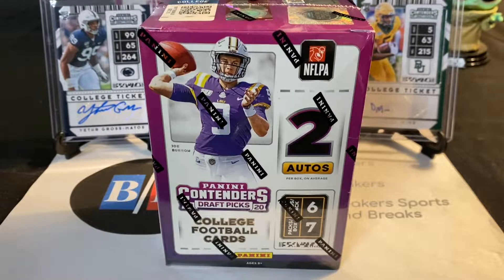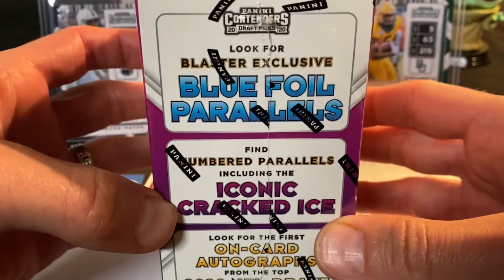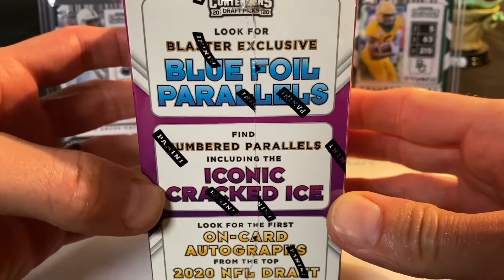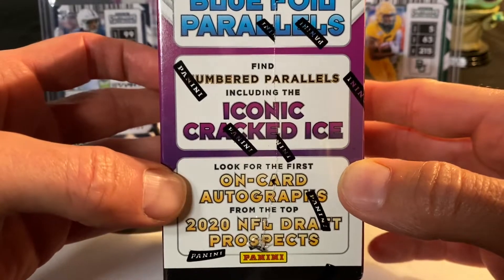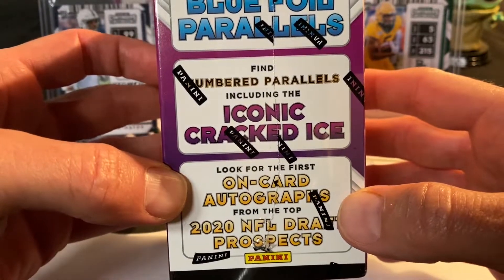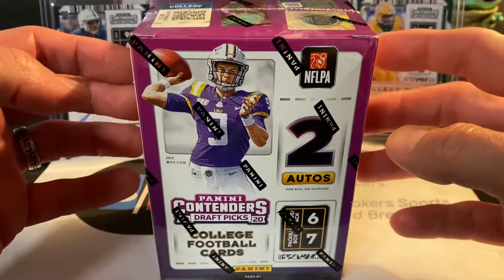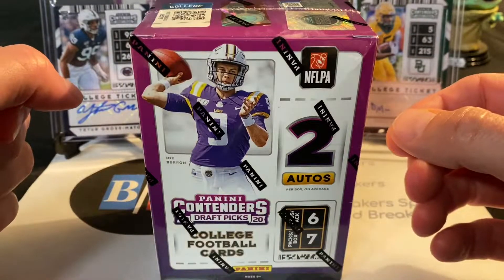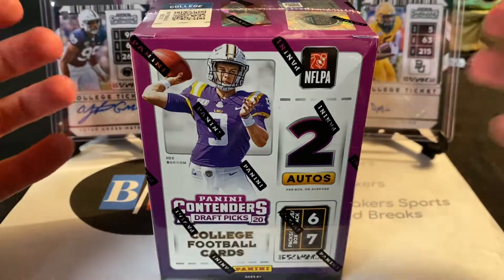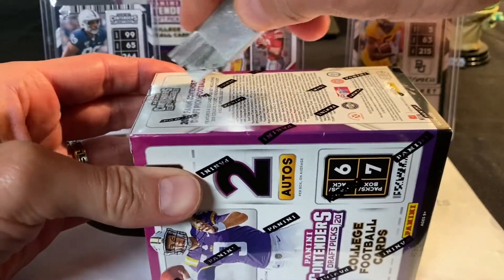Now as far as the blaster boxes are concerned, you get two autos. There is a chance at other things like the blue foil parallels, the iconic cracked ice, and even potentially on-card autographs as well. These don't get the highest marks or grades — it seems like the big hitting cards are few and far between, but let's see if we get lucky and open up this blaster box.